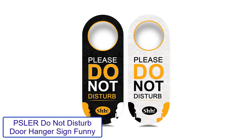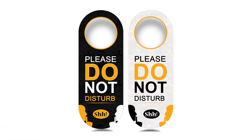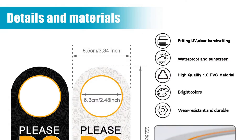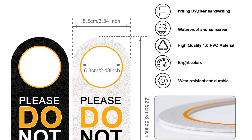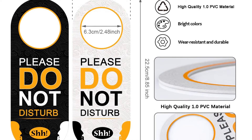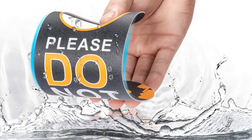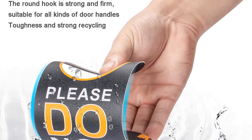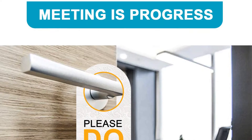Number 3: PSLER Do Not Disturb Door Hanger Sign — funny. The text says "please do not disturb, shh." The hanging signs come as a pack of four in one order. The material used is high-quality PVC plastic. These door signs are simple and attention-catching. The colors used are black, white, and yellow. One hanger has a black background with white and yellow lettering; another has a white background with black and yellow lettering. There are two men figures pointing to keep quiet. This is very vibrant and a perfect choice for meetings, offices, sleeping babies, bathrooms, and yoga centers.